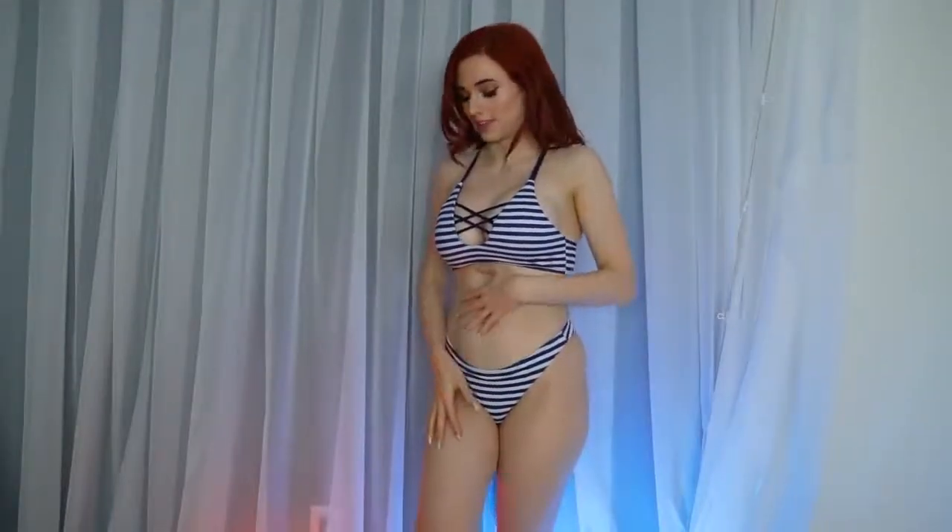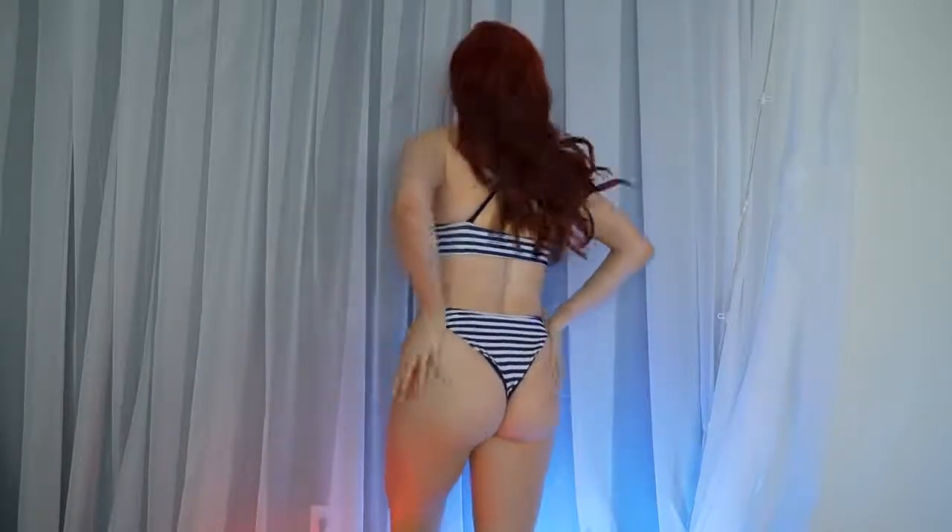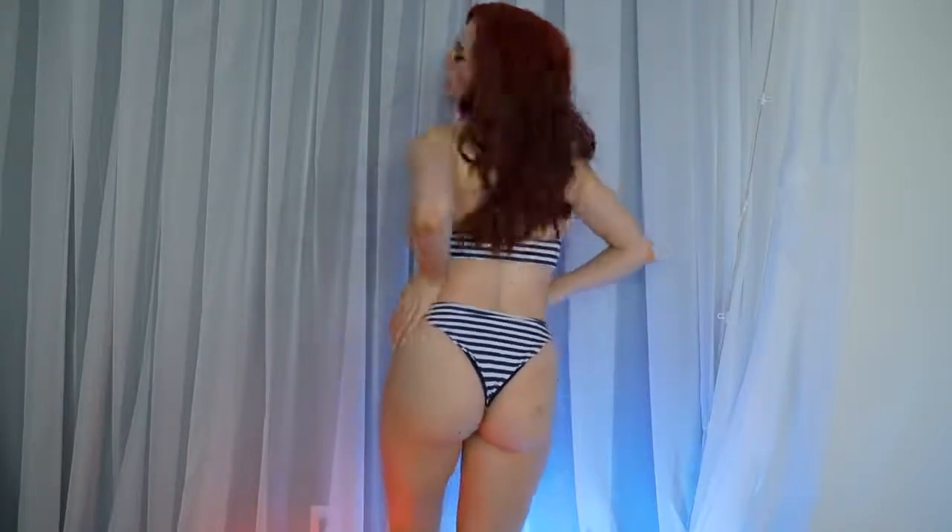This bikini reminds me of a sailor. I really think it's cute. The cut is great — I don't feel like it's too tight anywhere and it's not digging into me at all. It's just perfect and very stretchy. It doesn't have anything you have to lace up, zip, or tie, which is great. You just put it on and you're done. It feels very functional, like you could actually swim in this, which is rare for bikinis these days.